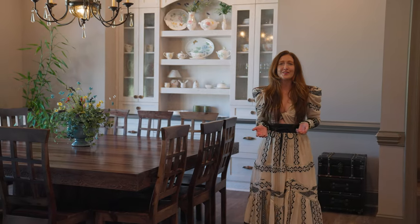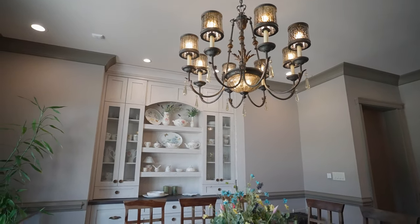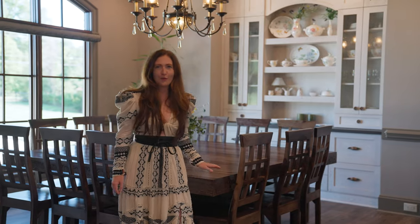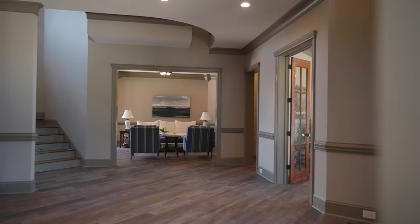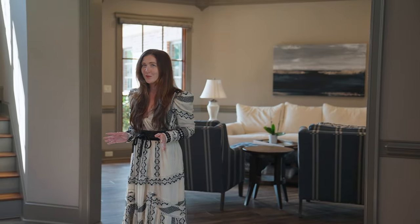Immediately upon entering this gorgeous home, you're greeted with a beautiful formal dining room with a built-in banquette and a table that easily seats up to 12 people. You'll also see a cozy library and a formal living room with poolside views.